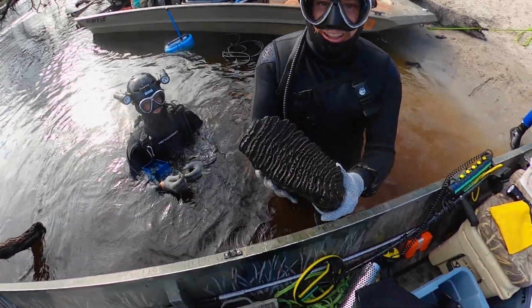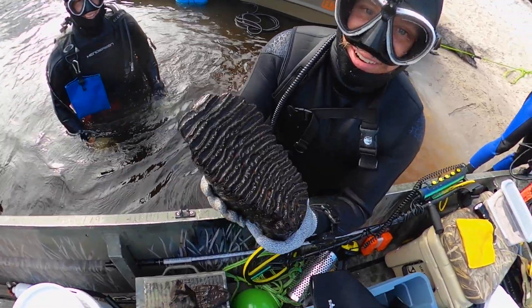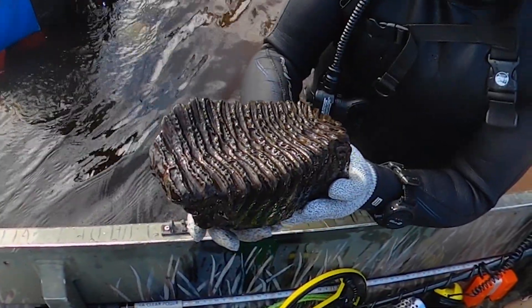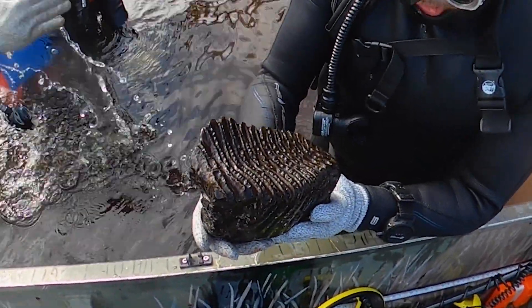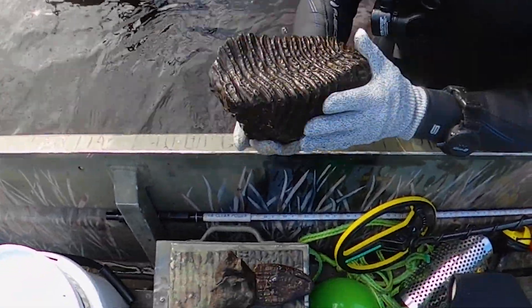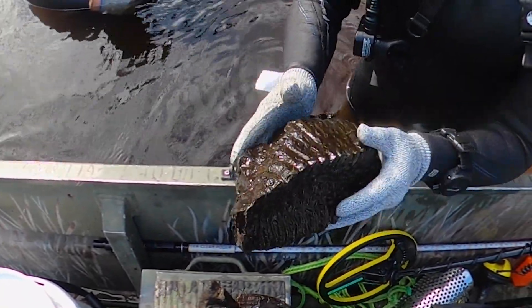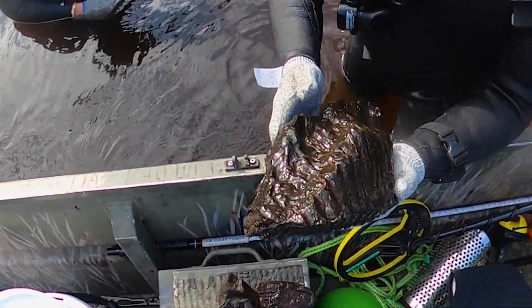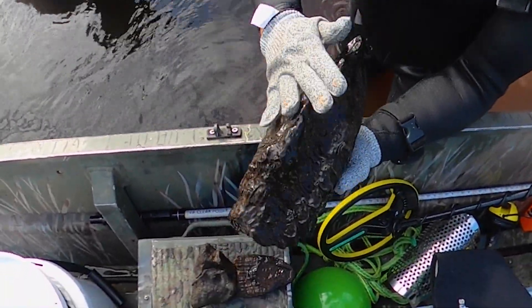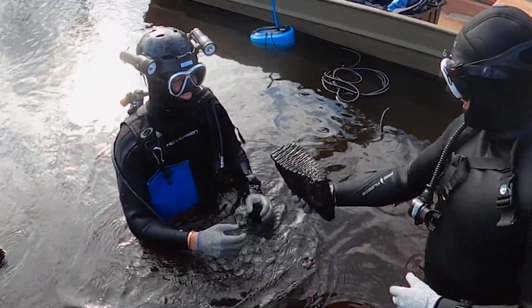Oh my gosh, that is so sweet, that is such an amazing tooth! This is late Pleistocene because of how tight these grooves are — probably 10,000 to 50,000 years old, but it could be older. The root is fully there. That's awesome — that's one of their best teeth now.